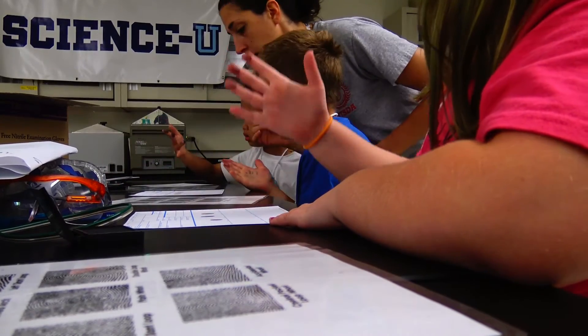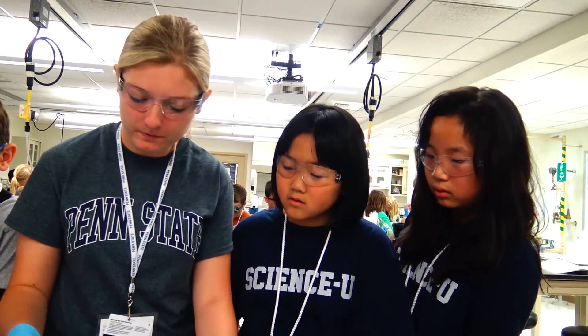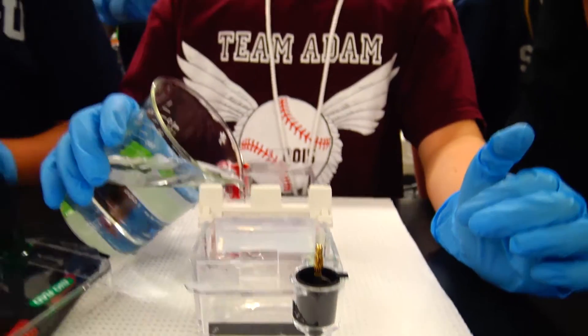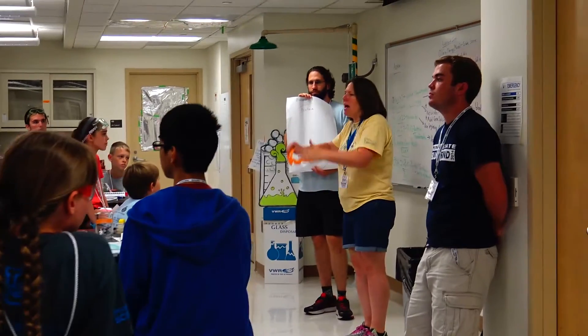What I want the kids to take home when they leave the camp is that everybody can have really good scientific ideas, and what a scientific training does for you is it gives you the skills you need to test those out. Having curiosity, having really good observation skills, having perseverance — and yes, I've seen all of those skills in the campers. They are so curious, and some of them have had excellent observations.